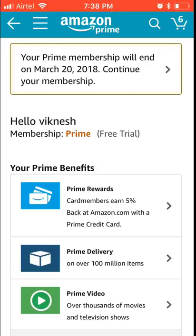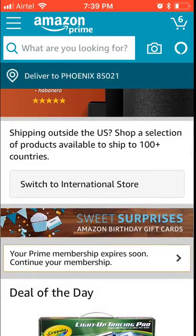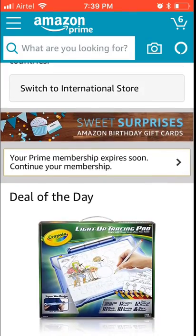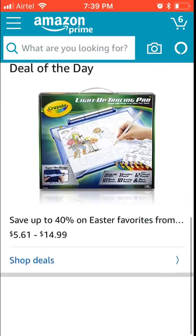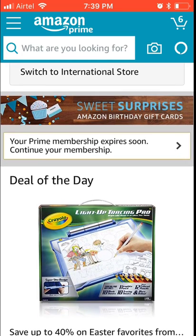There's a 'Continue Membership' button — if I just click this single click, it will be renewed without your knowledge. Some people think there will be another confirmation, but there isn't. So don't ever tap that. If you're buying something you'll also notice this 'Your Prime membership expires soon — continue membership' button. For testing purposes, I'm going to accidentally tap it — I just touched it.